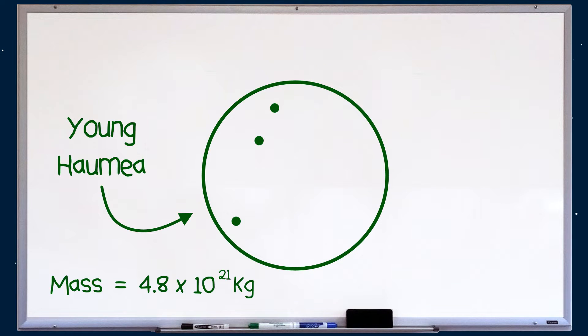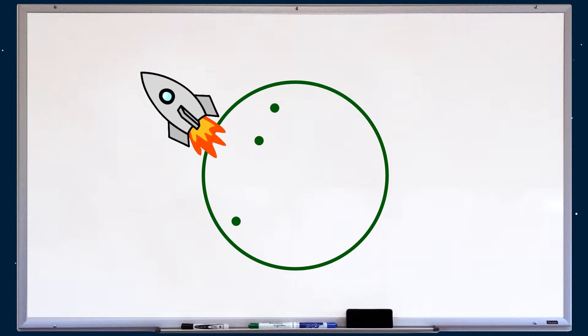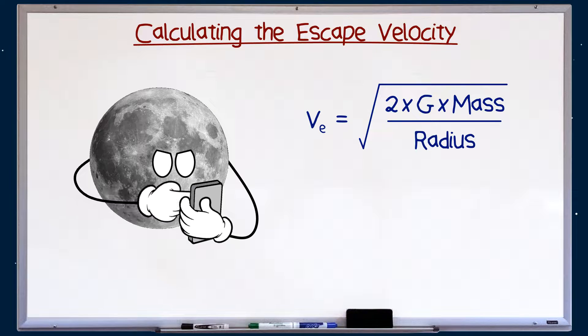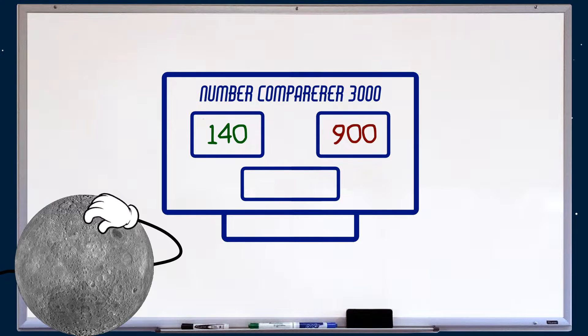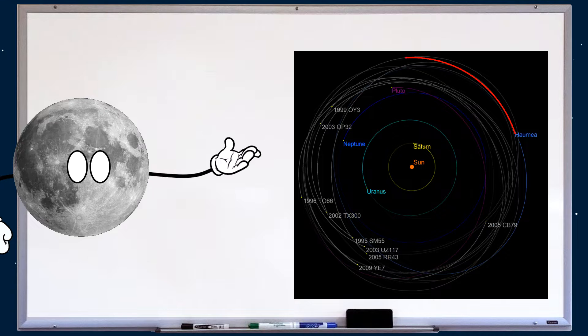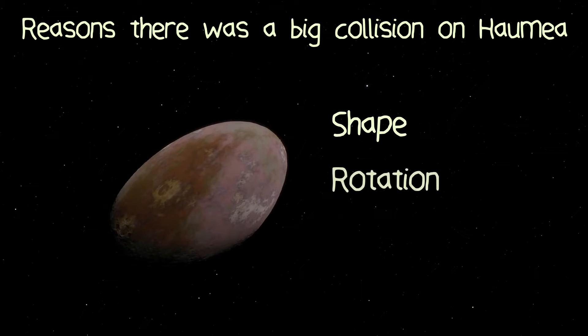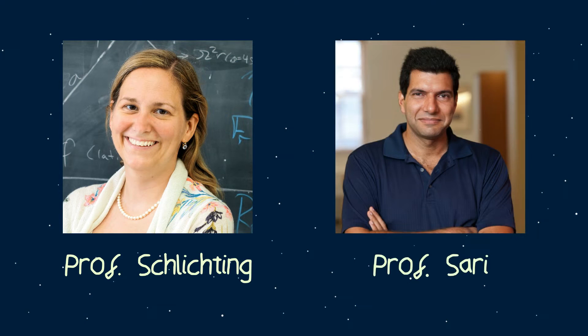Given Young Haumea's mass and radius, we can calculate a parameter known as the escape velocity — how fast you need to be going in order to escape the gravitational pull of the planet. In the case of Young Haumea, this is 900 metres per second, which is six times larger than that all-important 140 metres per second. Now it's obvious the fragments escaped Haumea's gravitational pull, and it's pretty obvious there was a massive collision in Haumea's past — just look at its weird shape, rotation, and this big red splotch on its surface. It took several years to figure out, but in 2009, Professors Schlichting and Sari cracked the case.